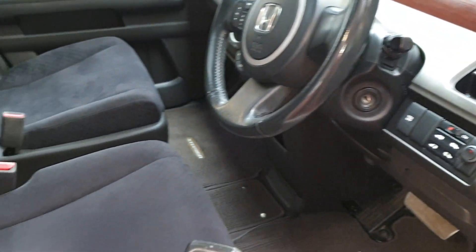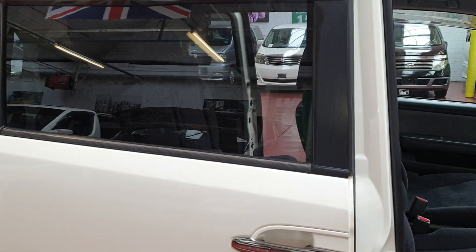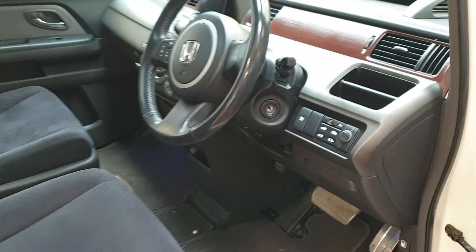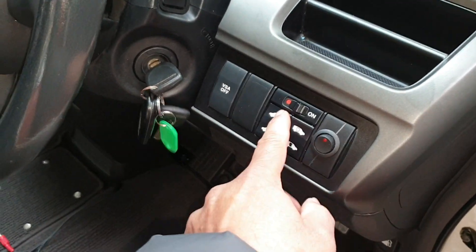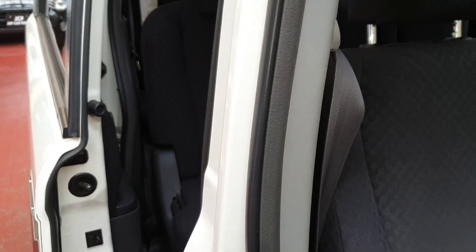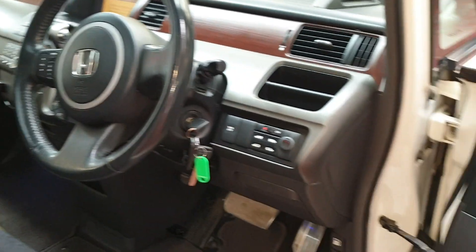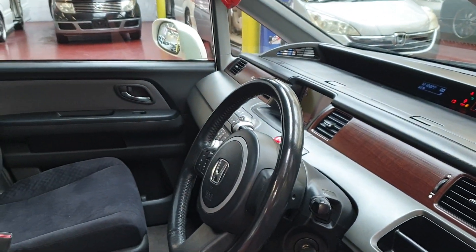The rear doors can also be operated with the keys. There are two switches, and if you're in the driver's seat you can operate the doors with the switches from there. The driver-side wing mirrors are automatic, and all windows are electric.